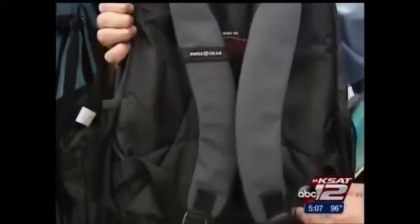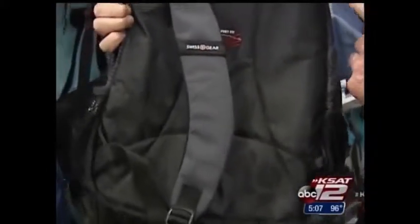Padded straps are also helpful, and a waist belt will help to keep weight distributed properly. Wearing the pack properly is also key. Are you carrying just on one side or on both sides? Are you carrying too much in your backpack? Are you just throwing it on your back instead of properly bending down, lifting up, or putting it on properly?